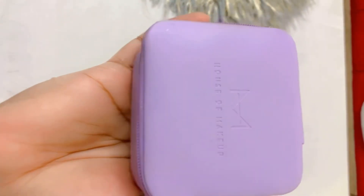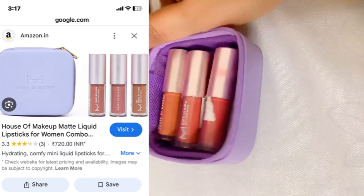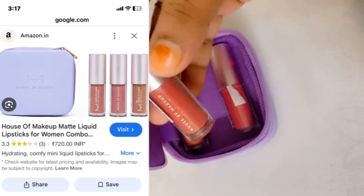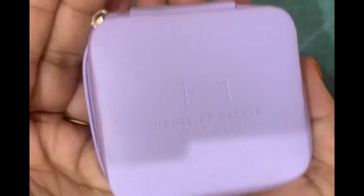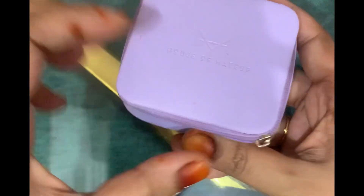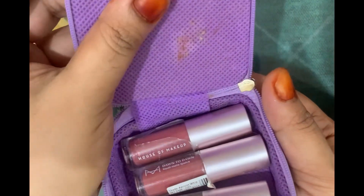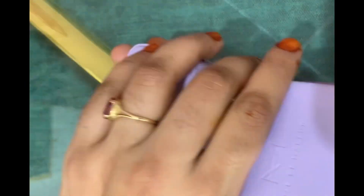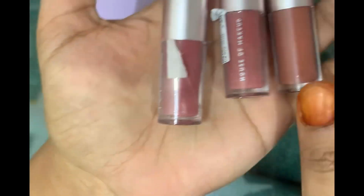Hello everyone, welcome back to my YouTube channel Beautiful Me. I was searching for new lipstick and got my hands on these beautiful House of Makeup lipsticks, so I will review all of them. You can purchase them on Amazon for around 720 rupees; the Nike price is around 800 rupees, but offers are running so you will get a good discount.